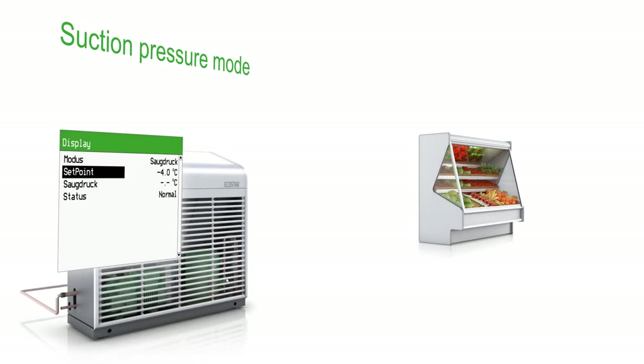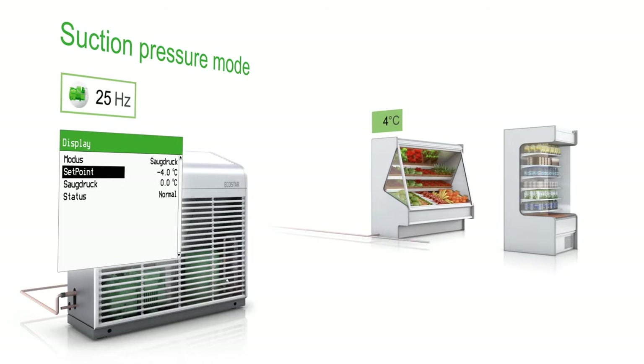When controlling several cooling positions with different temperatures, the EcoStar maintains the required suction pressure in the main line as previously set.